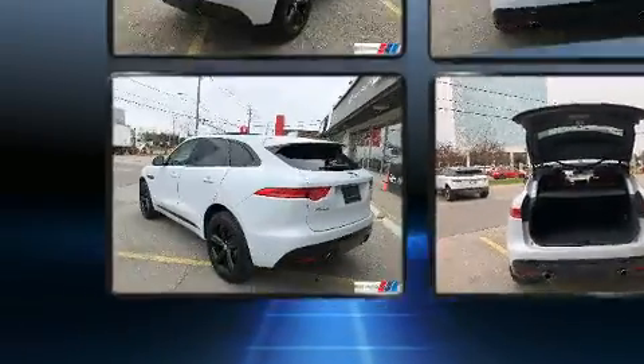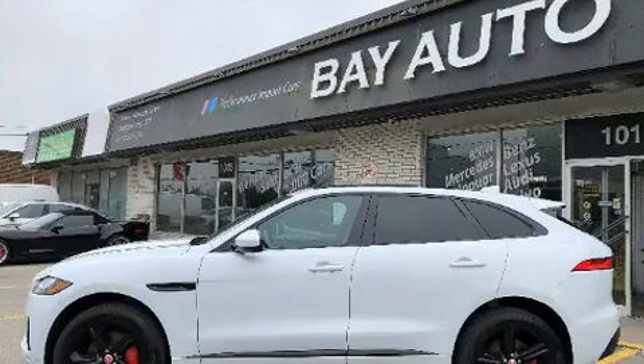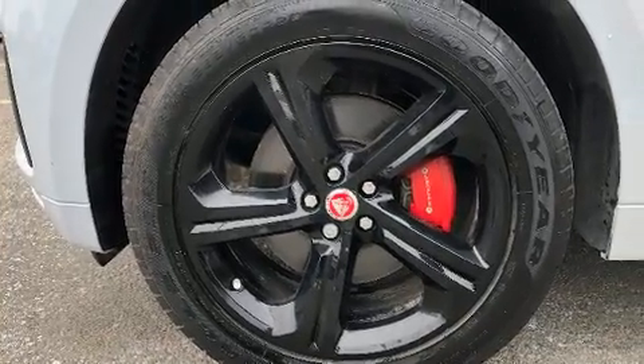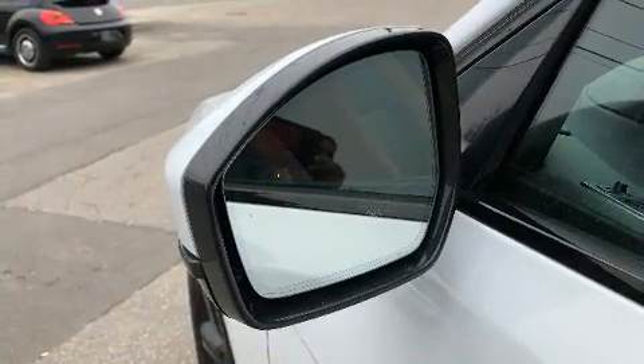Jaguar ensures the safety and security of its passengers with equipment such as head curtain airbags, front side impact airbags, traction control, brake assist, a security system, an emergency communication system, and four-wheel disc brakes with ABS.